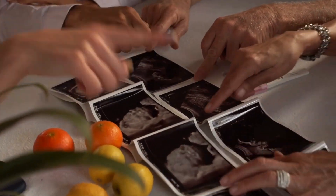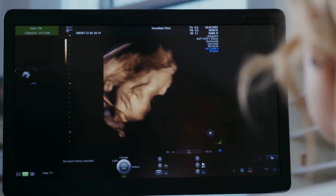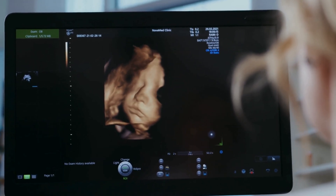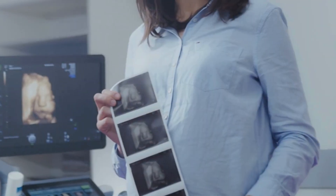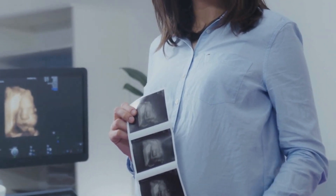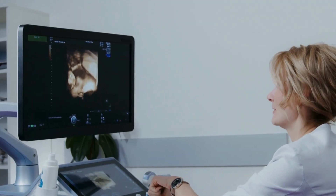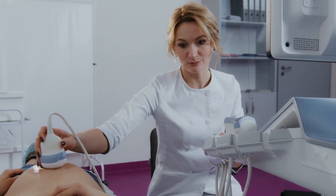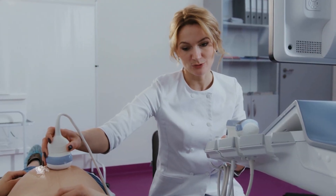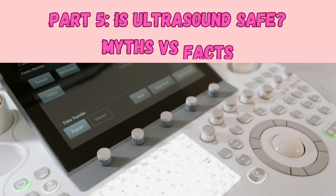Part four: 3D or 4D ultrasounds and fun views. Beyond standard 2D imaging, 3D and 4D ultrasounds give more lifelike images — you'll see baby's face, fingers, movements, sometimes even yawns or smiles. These are often elective for bonding. However, medical associations advise they be used when medically necessary and by qualified professionals, since they typically aren't covered by insurance.